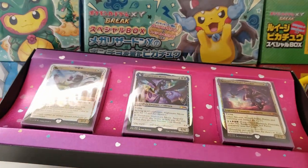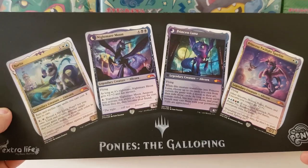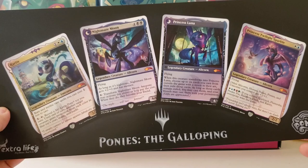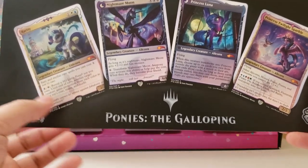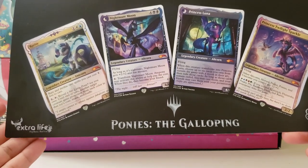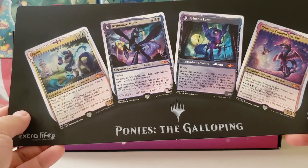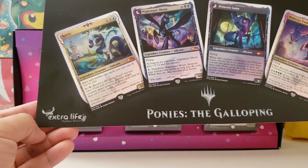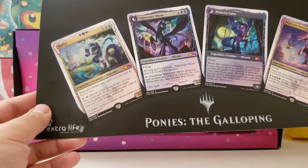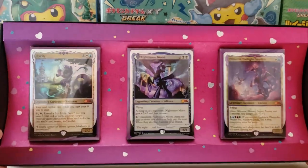You can only get three cards in this box, so it's uber premium. Inside the box there is a little poster showing all the different artworks. They're actually calling this Magic the Gathering crossover 'Ponies: The Galloping.' This is actually a charity purchase — if you buy a box for $50, $30 of your proceeds go towards Extra Life and Children's Hospital. I bought four of these boxes and that was actually the limit.